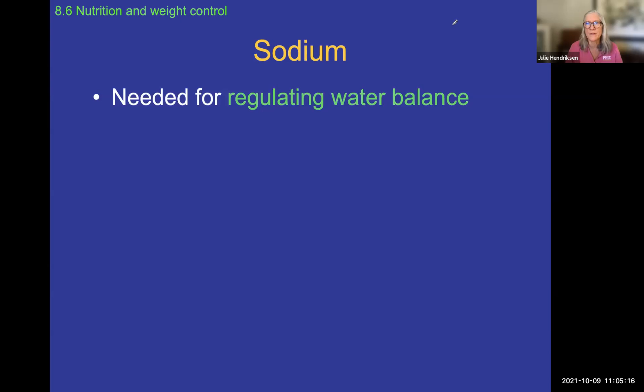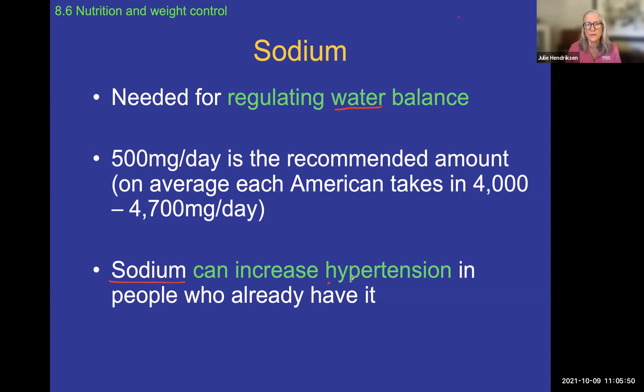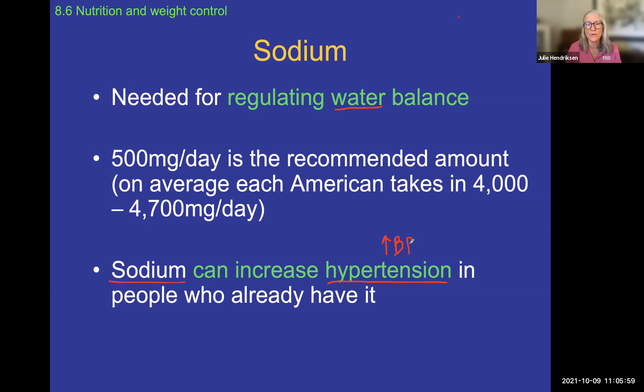Sodium — which we think of as salt in our diet — we don't want too much of, but it is necessary to regulate water balance. There's a balance between dissolved minerals and water, so sodium helps regulate that balance. If you eat a lot of packaged foods or salt your food heavily, you may have too much sodium in your diet. Too much sodium can cause high blood pressure — hypertension — because it causes you to retain fluid, which increases blood pressure.